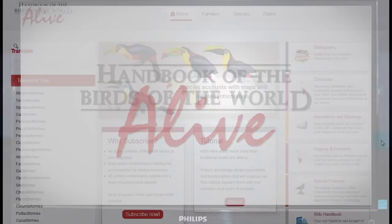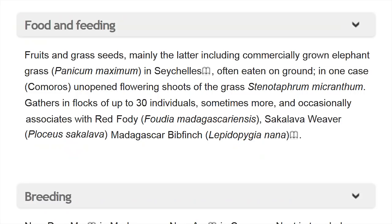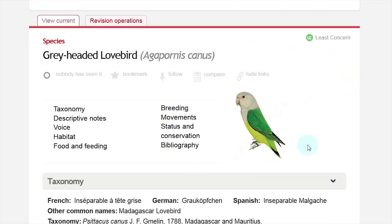One of its essential features is constant updating, which will be achieved by combining the work of professional editors and moderated user participation.